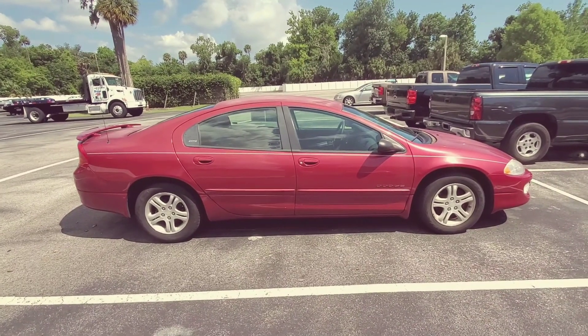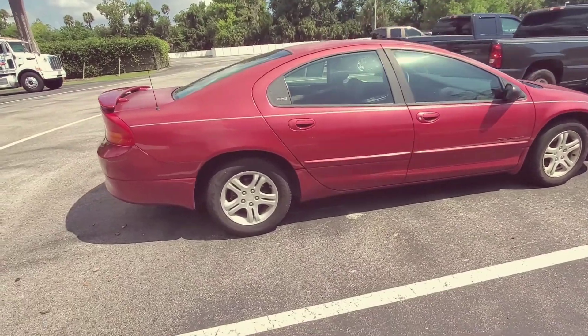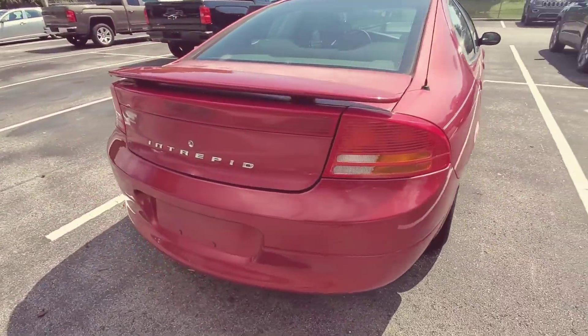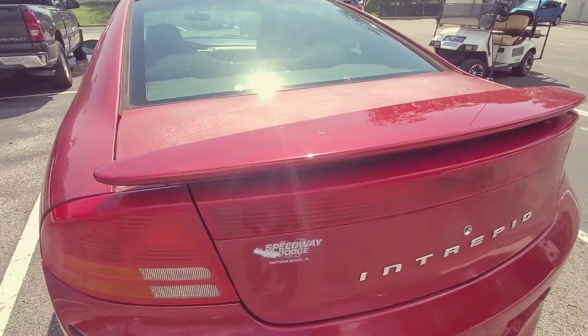Hello, this is Andy Chubbett at Richie Autos in Daytona Beach. Here's a brief video on the Dodge Intrepid that we discussed. It was bought at Speedway Dodge, which is a local Dodge dealership here in town.